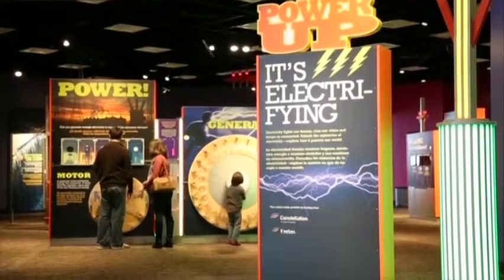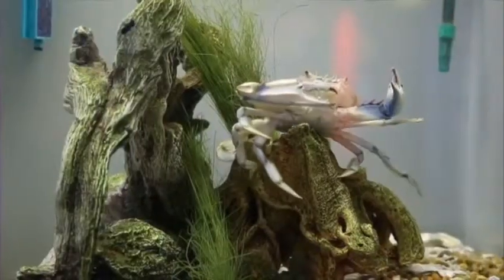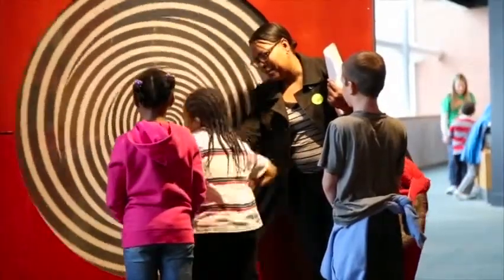With warmer weather finally here and families out and about looking for interesting things to do and exciting places to go, the Merlin Science Center at Baltimore's Inner Harbor is high on the must-see list for a day of family fun. Joining us with information on what you'll see on a visit there is Merlin Science Center promotions coordinator Shelly Benner. Shelly, welcome. Thank you for having me.